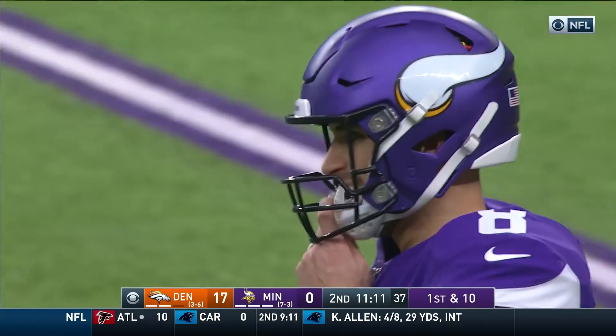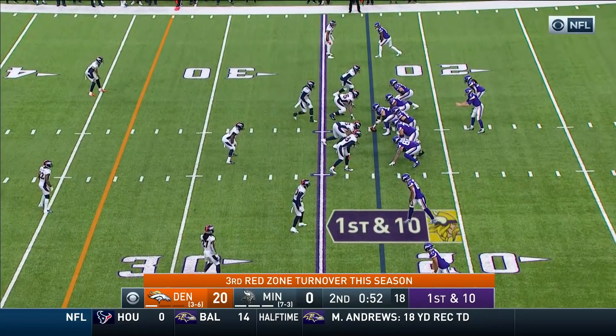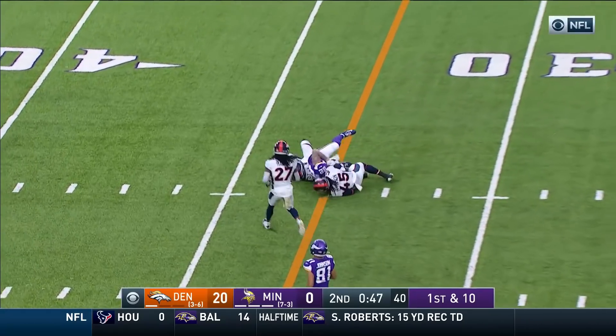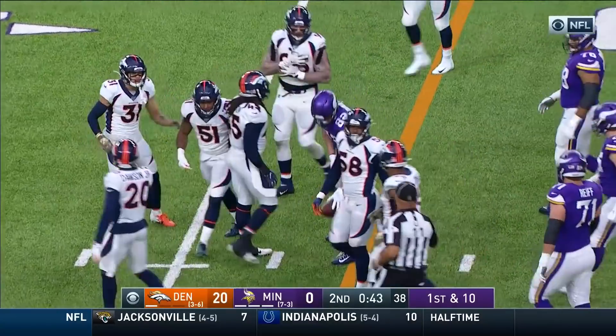Gain of six. First down, Vikings to their 36. First and ten, and here comes the quarterback Cousins. Vikings have their timeouts. Up the middle it goes. Rudolph, brought down by Davis and by Anthony Johnson to the 33.